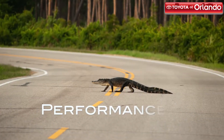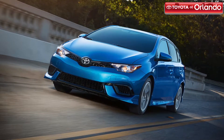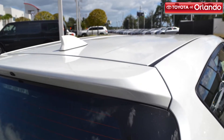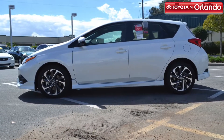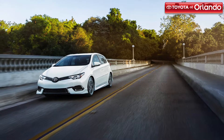The 2017 Corolla IM is equipped with a 1.8-liter four-cylinder engine that produces 137 horsepower and 126 pound-foot of torque. It gives you a smooth ride in the city and an agile performance on mountain roads, thanks to its McPherson strut front suspension and double wishbone rear suspension with rear stabilizer bar.